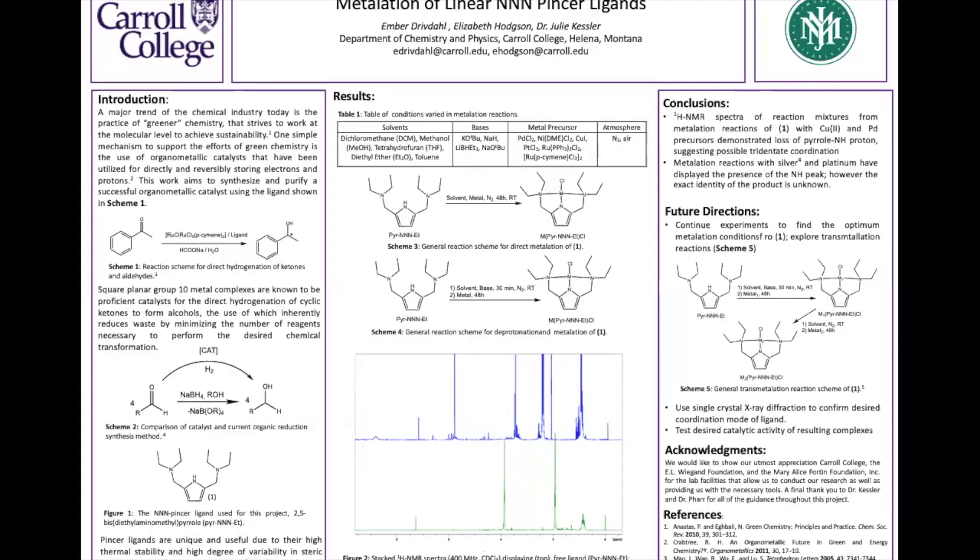Hello, I'm Elizabeth Hansen and I'm Ember Dribdahl, and we will be presenting the metallation of linear NNN pincer ligands. Right now in the field of chemistry there is a major trend for practicing greener chemistry. This research project specifically strives to work at a molecular level to achieve more sustainability within the chemical industry.